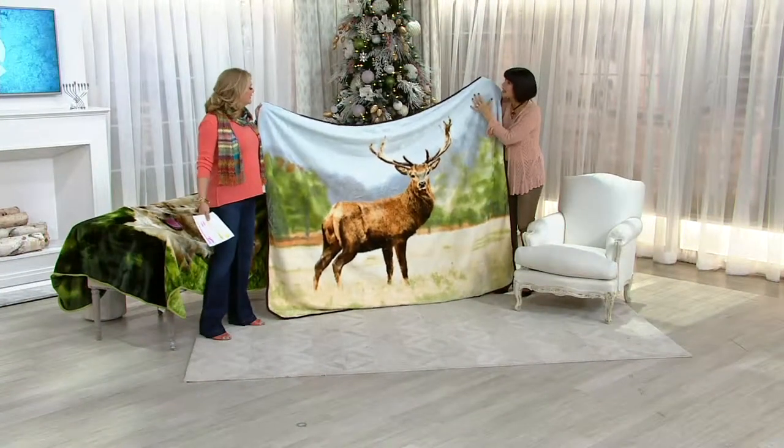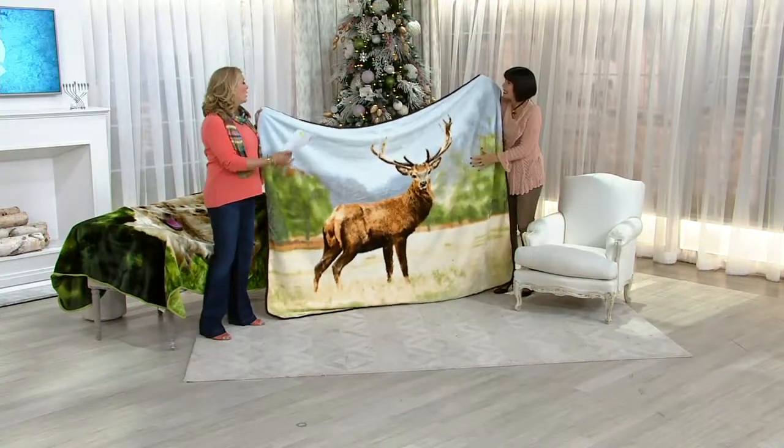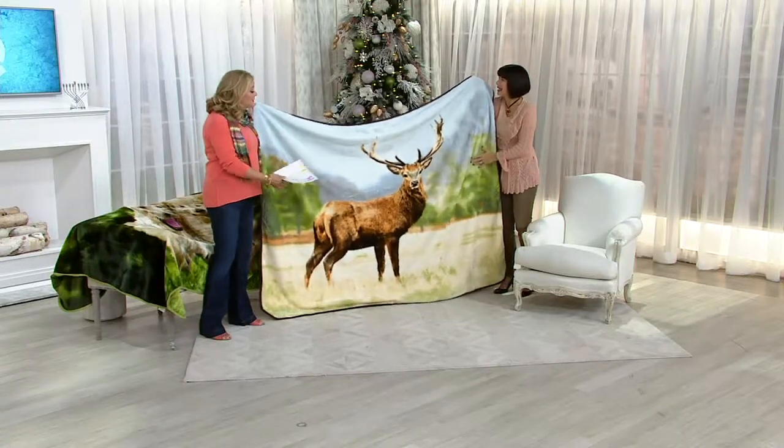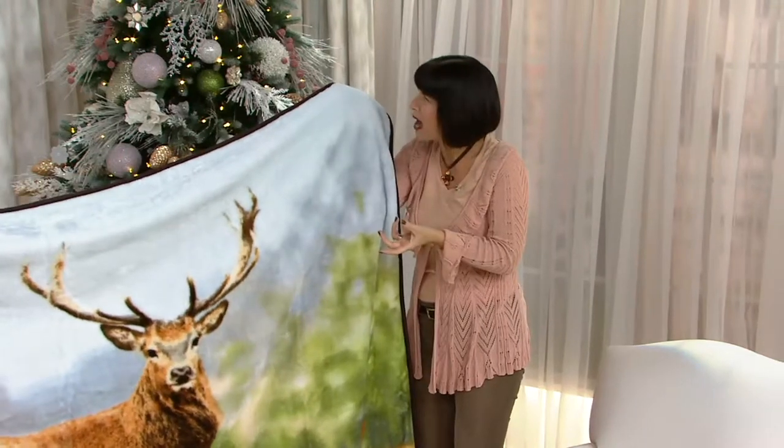Throwing this across it makes it look a world better. Exactly. Apartments, first apartments, and dorm rooms — perfect. Twin size beds — no question. And those aero beds, again, you're thinking about the people that are coming over.